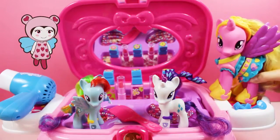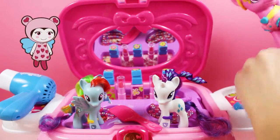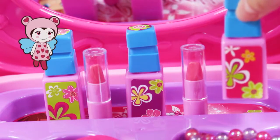Then, if we take off your shoes, you can pick some nail varnish. I think this one would suit you best. Pretty.